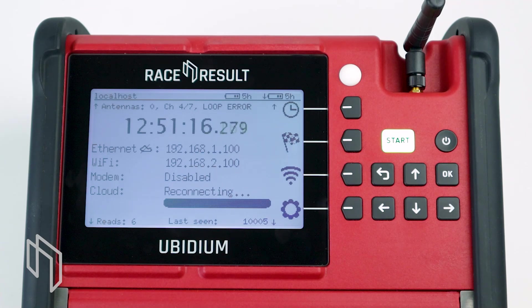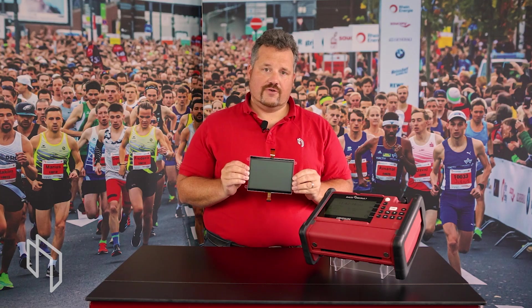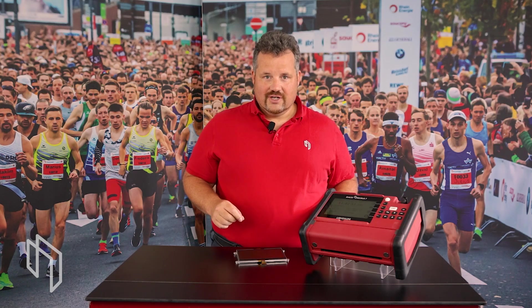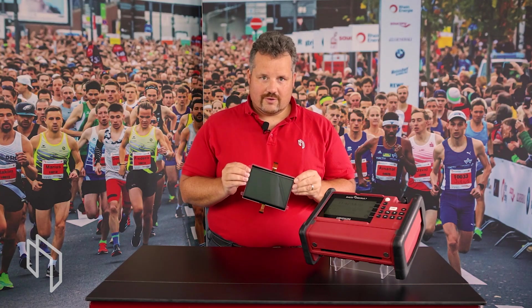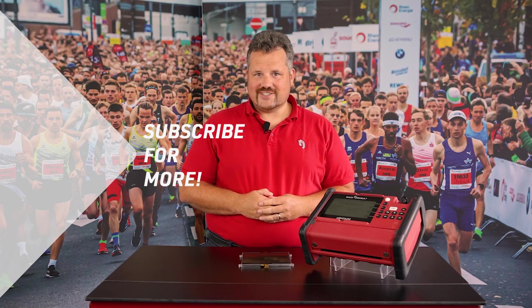This gives you a brief overview of why we're using this kind of display technology, and why it's actually better for our purpose than the normal displays you would find in consumer electronics — which would be easier to get and easier to integrate. It's been quite a challenge to get this display specifically made for our purpose and to our requirements, to get the best experience to you guys out there. Thanks for watching, and see you next time.